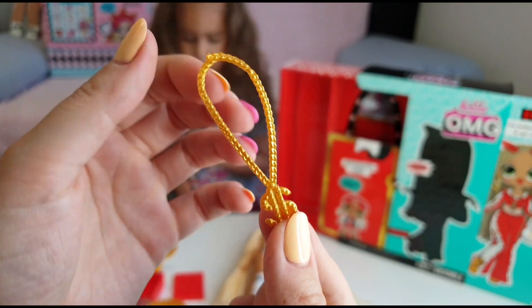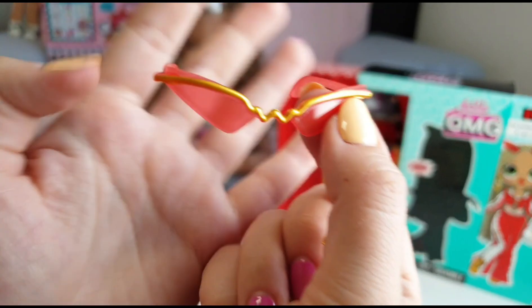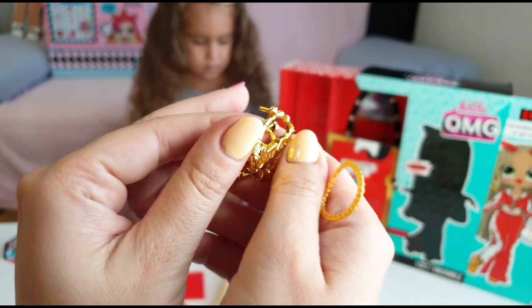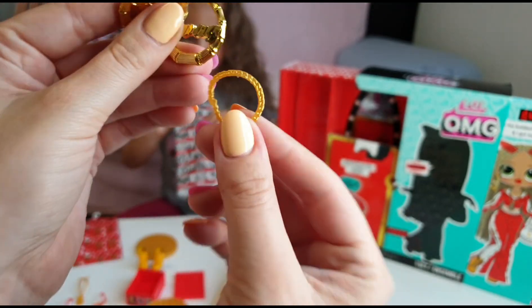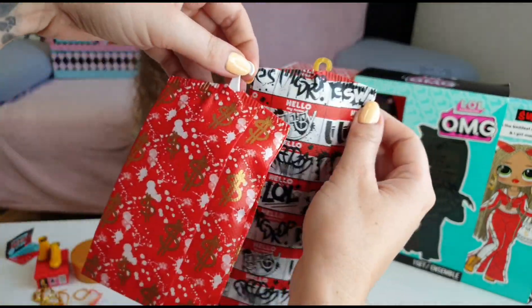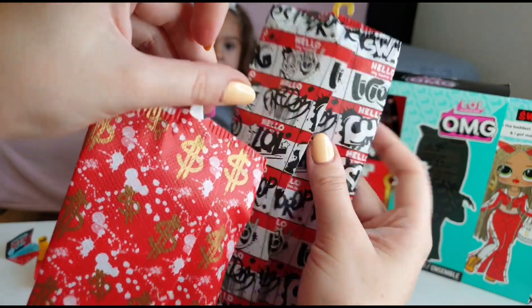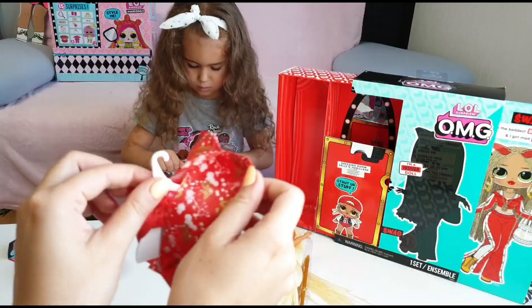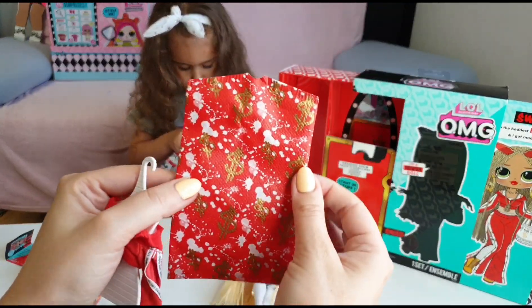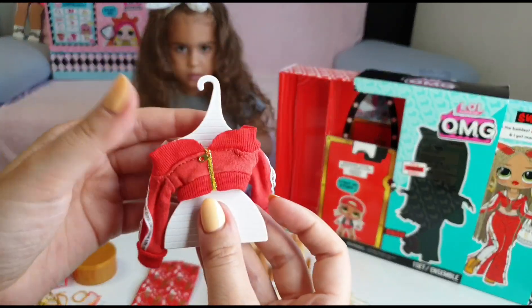We have a dollar bling-bling necklace, we have a pair of glasses — wow, these are like big eyes — we have earrings and they say Swag, and a necklace. I really like this outfit and how they have put them on hangers in this bag. Let's see what's inside. I don't want to ruin them so we are going to take them out carefully because we can use them again and play with them.